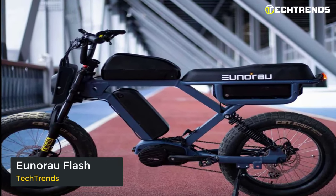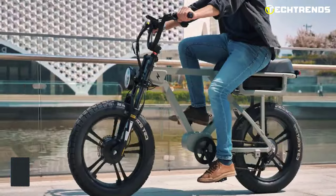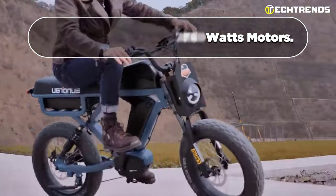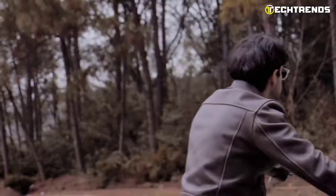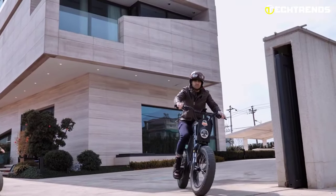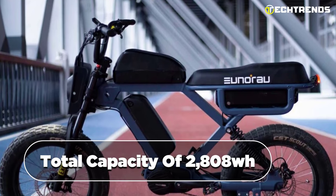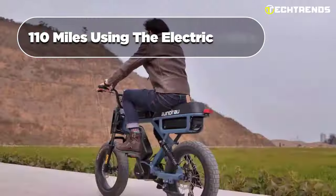Looking for an e-bike that can keep up with your adventurous lifestyle? Look no further than the Unireo Flash. Explore the Flashlight's 750W rear hub motor, the Flash all-wheel drive's dual 750W motors, or for ultimate power, the Flash's 1000W mid-drive motor. The Unireo Flash is capable of producing 220Nm maximum torque and can reach a top speed of 20 miles per hour. It comes with a 52V 63Ah battery with a total capacity of 2808Wh, providing a range of up to 220 miles with pedal assist or 110 miles in electric mode.